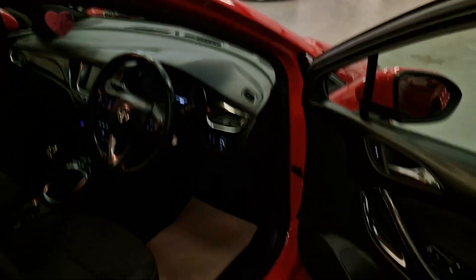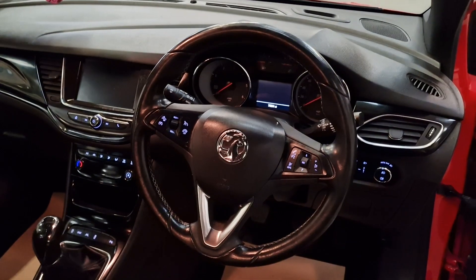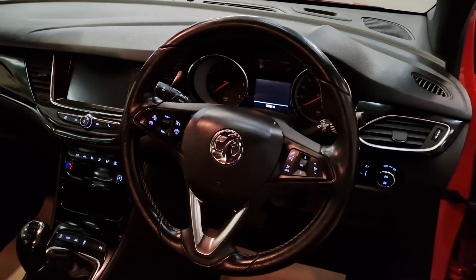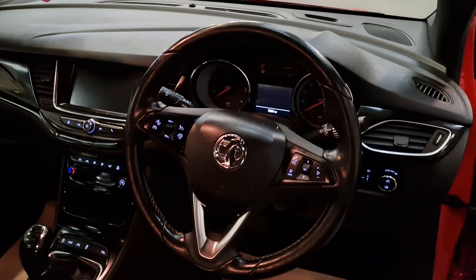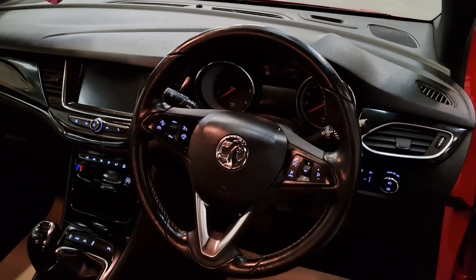Inside, we've got electric windows front and rear, and electric mirrors. We've got the multifunctional steering wheel with voice control settings and cruise control. It does also have a hands-free phone unit and built-in hands-free.